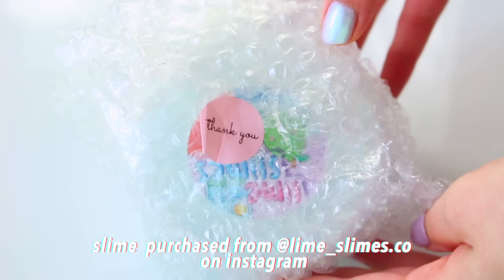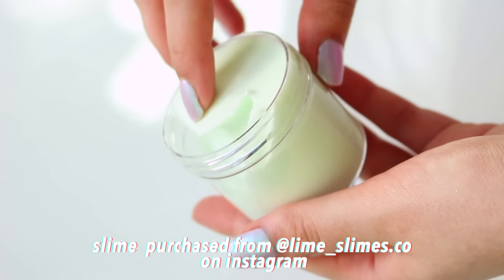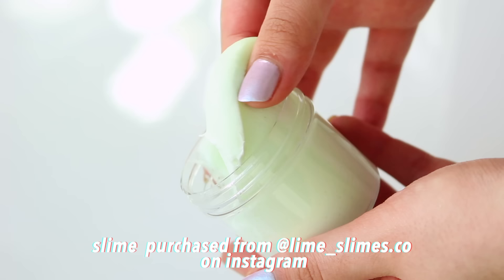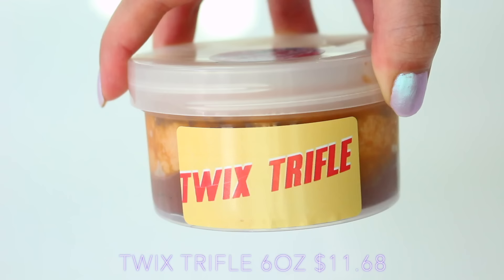Everything came wrapped in bubble wrapping and they also included some sweets. I didn't get any borax, which is uncommon in a slime package but also isn't essential. As you can see, I got a little slime extra which I thought was so much fun. Since this was secret shopped, these are completely normal add-ins that everyone would get, and I thought it was a lovely touch.